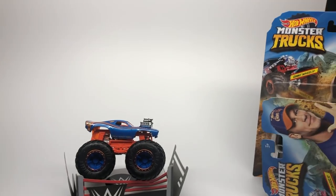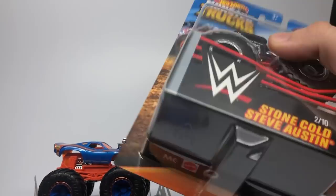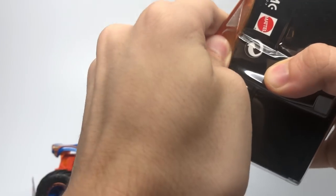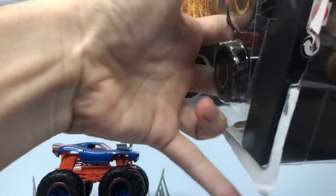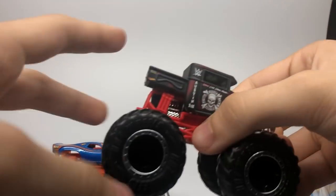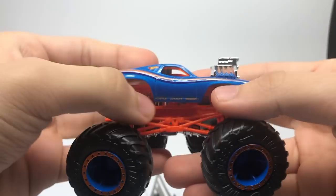Opening up the other one — here's Stone Cold. You can see Stone Cold in there, and here's his truck. It's on the Bone Shaker tooling, pretty cool, and the John Cena one is on the Roger Dodger tooling that we've seen in the past.